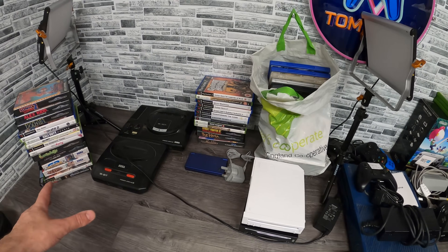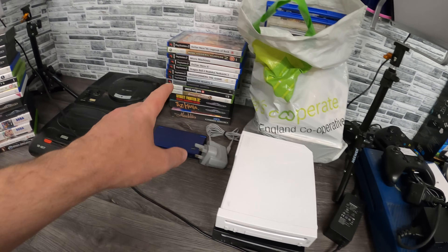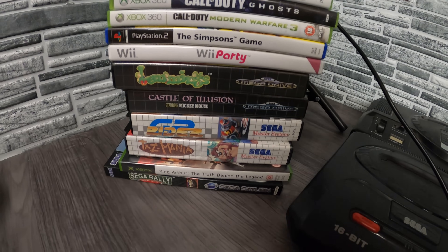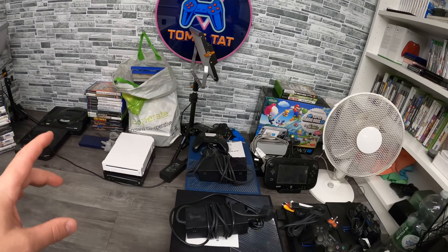Here are a few bits I got from the last car boot: a couple of Mega Drives, a blue DSi, a couple of Wiis, and a bunch of games. These ones I'm going to keep because they're all in mint condition and complete — I always keep stuff like that. I'd make a lot more money if I didn't, but these will all be going on Whatnot.